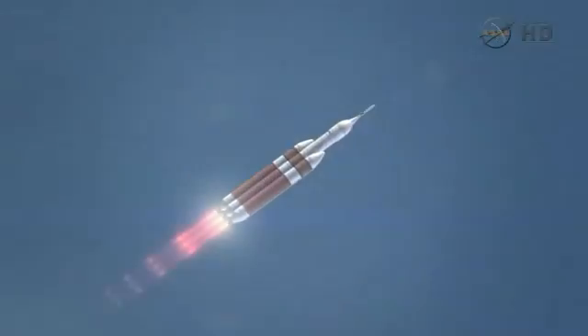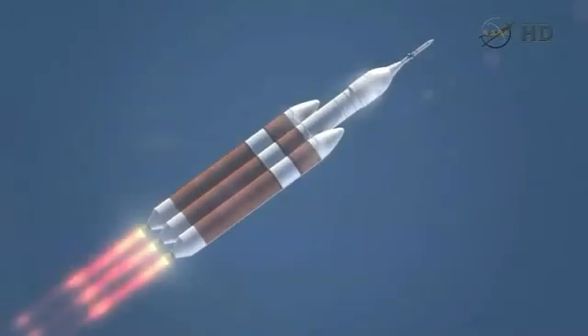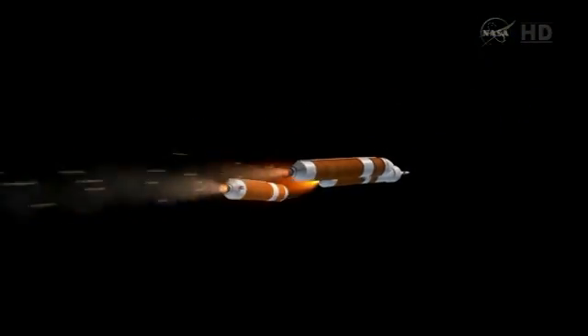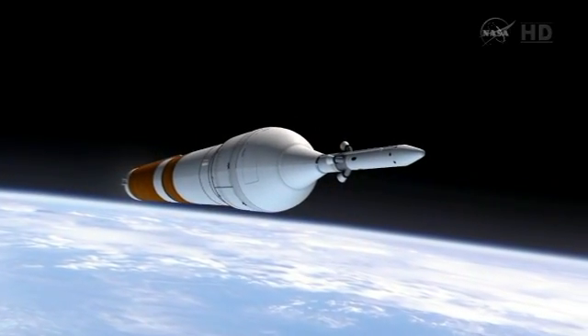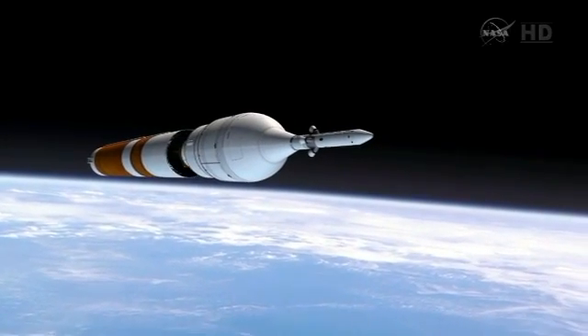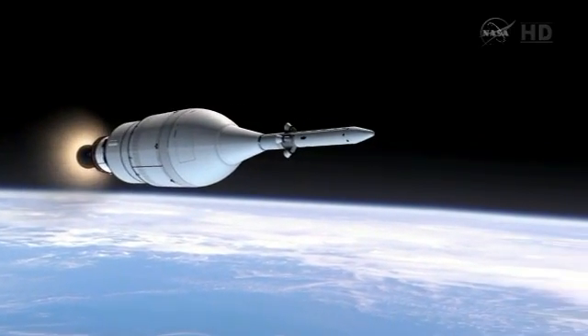The Delta IV Heavy and its three liquid boosters will take us out of the Earth's atmosphere, and roughly three and a half minutes into the mission, the liquid boosters will separate. The core will shut down about four minutes into the mission, and then the upper stage will ignite.